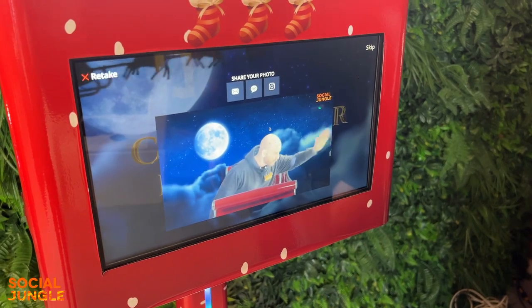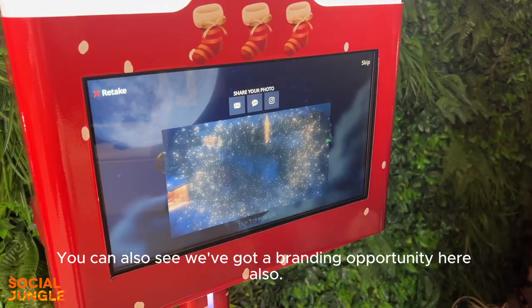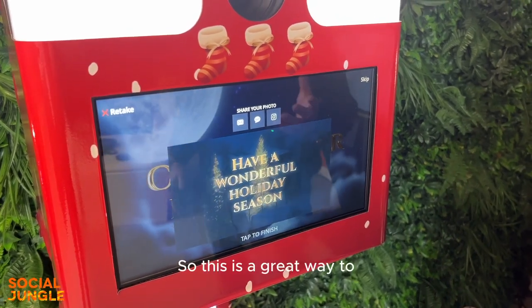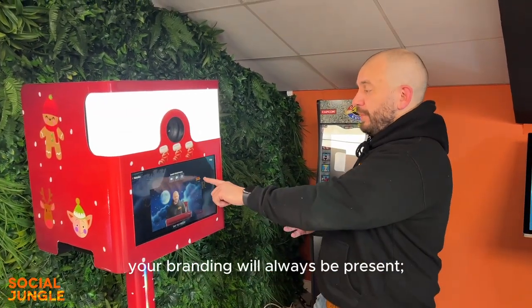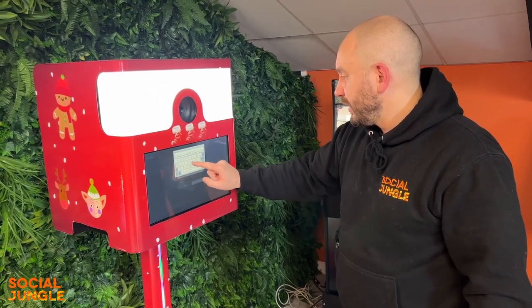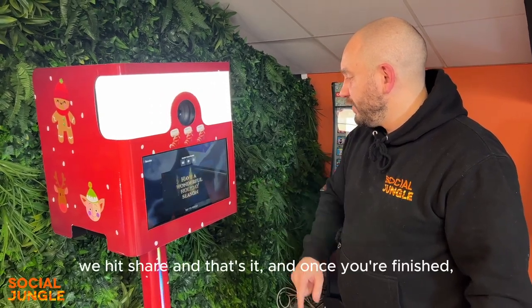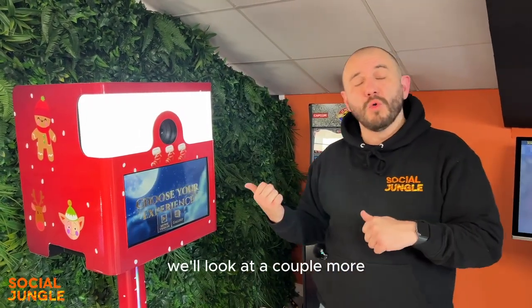You can also see we've got a branding opportunity here. This is a great way to promote your brand because when it's shared online your branding will always be present. As mentioned, we can share via text or email — you click there, type in your name and email address, hit share, and that's it. Once you're finished you just tap to finish and it's ready for the next person.